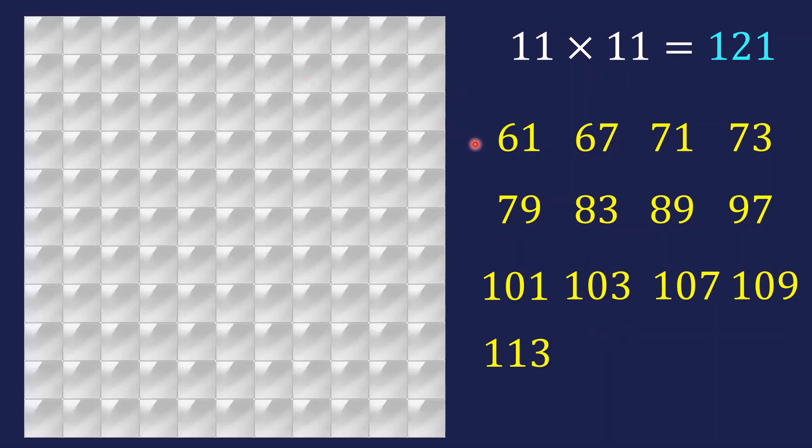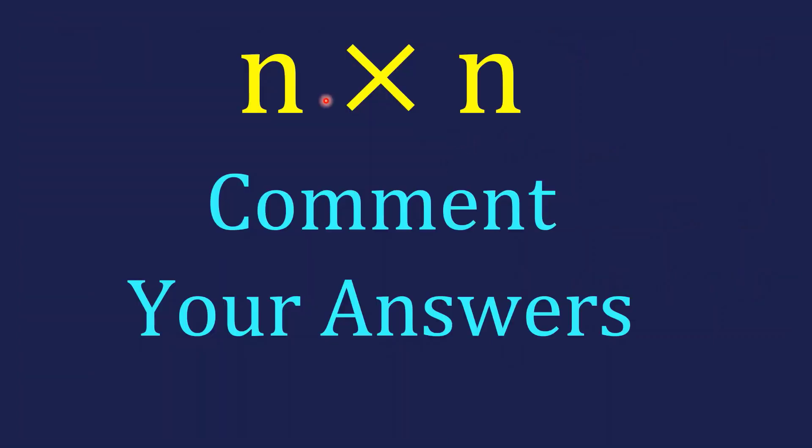The last part of the problem asks for general conditions on n: find conditions that guarantee a valid n×n table exists, and conditions that guarantee it is impossible. Using the ideas from the previous parts, you can derive some such conditions. Comment your answers below, and feel free to send questions to the WhatsApp number in the description. Click on other videos to continue improving your problem-solving skills.